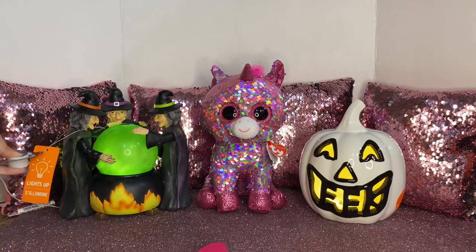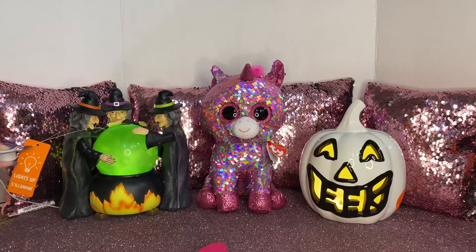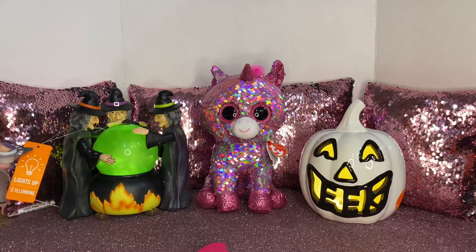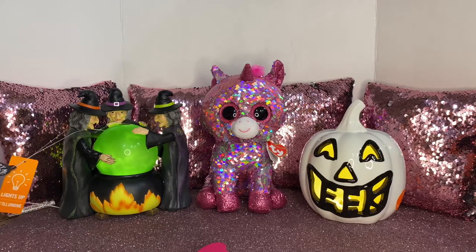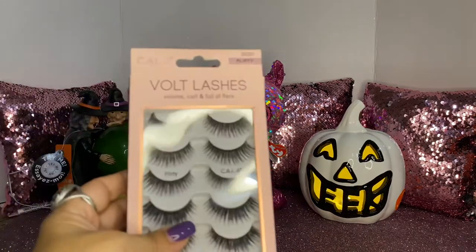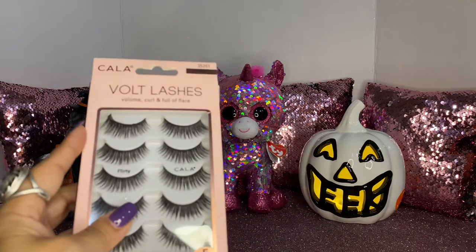They had so many cute items for Halloween. I just love it. I'm going to have to change my background now for Halloween.